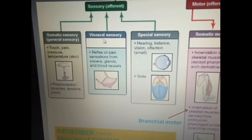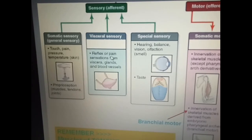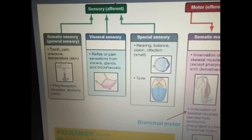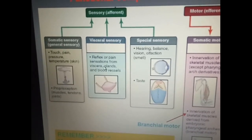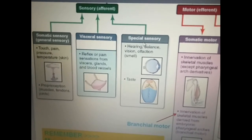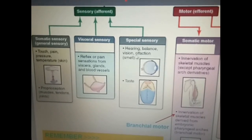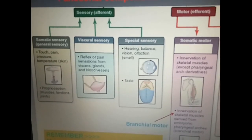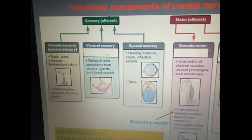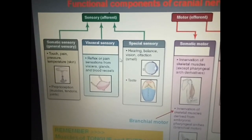The second type of fibers are visceral sensory fibers, which carry general sensation from viscera — mainly the sensation of distension, stretching, pain, or reflex sensation from various viscera, glands, and blood vessels. It also includes the sensation of ischemia if there is decreased blood supply to various organs. The third type is the special sensory fibers, which carry special sensations including hearing, balance or equilibrium, vision, olfaction (smell), and the sensation of taste.